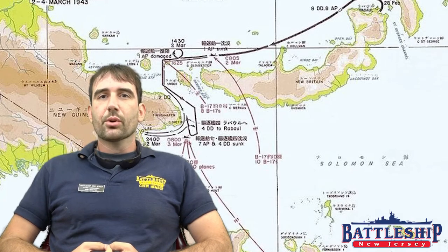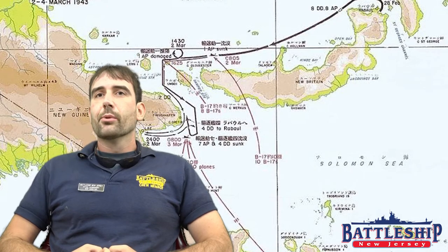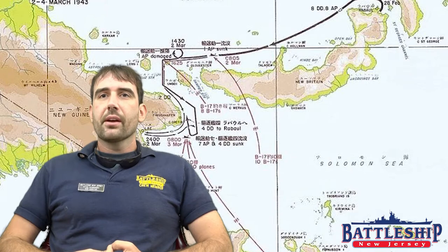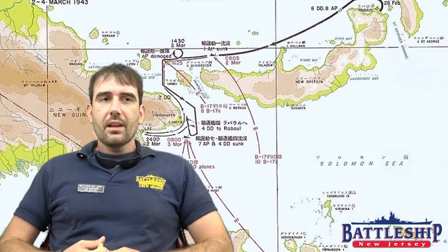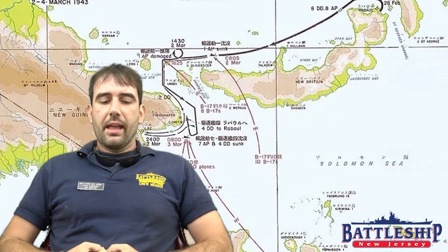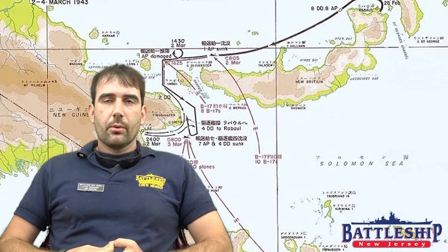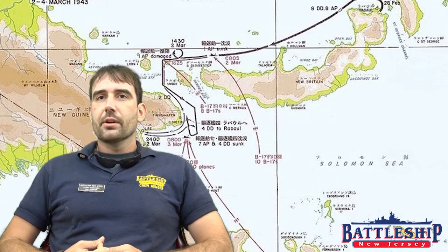Hi, I'm Ryan Szymanski, Curator for Battleship New Jersey Museum and Memorial. Today we're continuing our Battles of World War II series with a pair of air battles in the South Pacific. These battles are part of the Solomon Islands Campaign and they are the Battle of the Bismarck Sea — which does not involve any German battleships — and Operation I-Go.